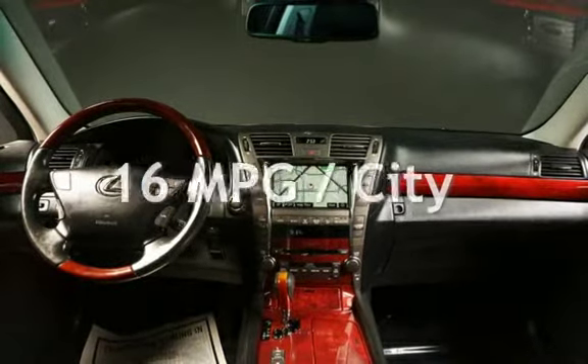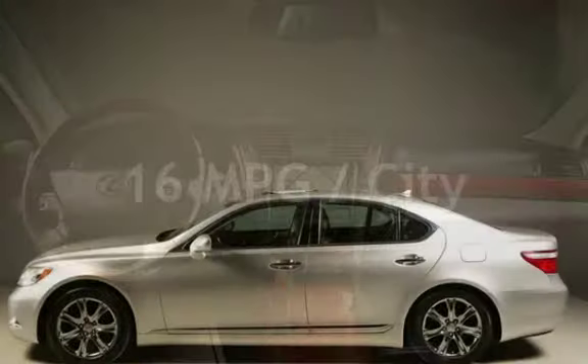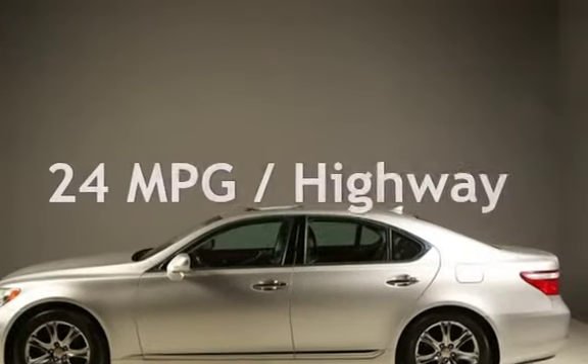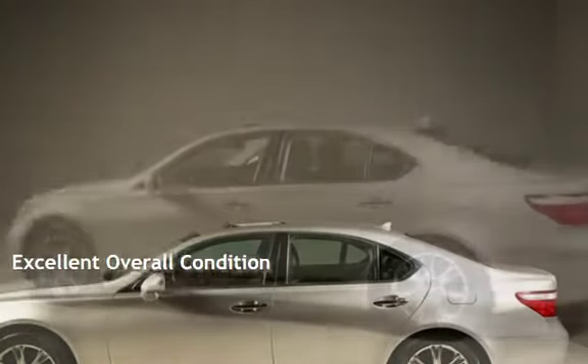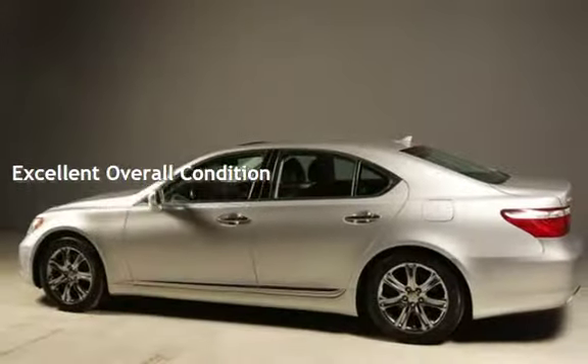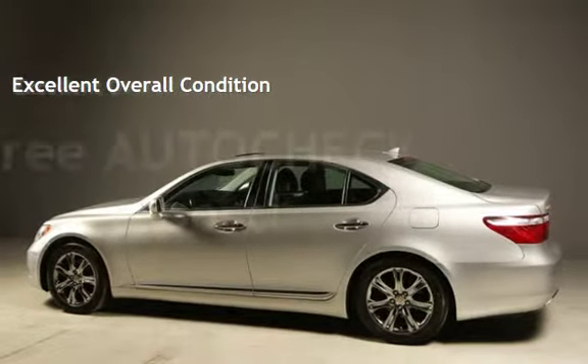Estimated fuel economy for this vehicle is 16 miles per gallon in the city, and 24 miles per gallon on the highway. This vehicle is in excellent overall condition. Ask to see the free auto-check vehicle history report.